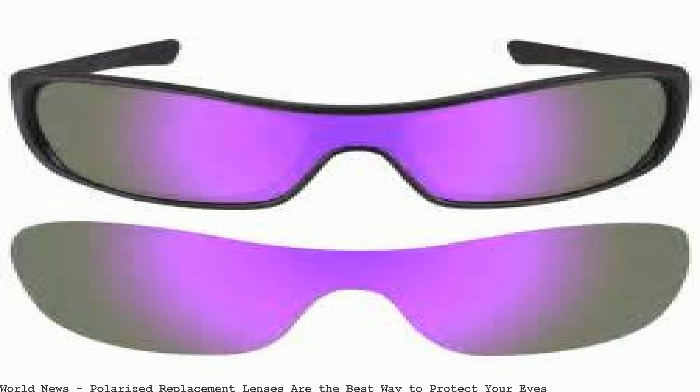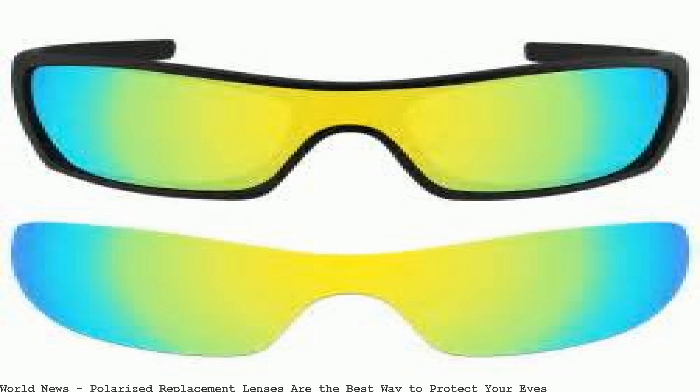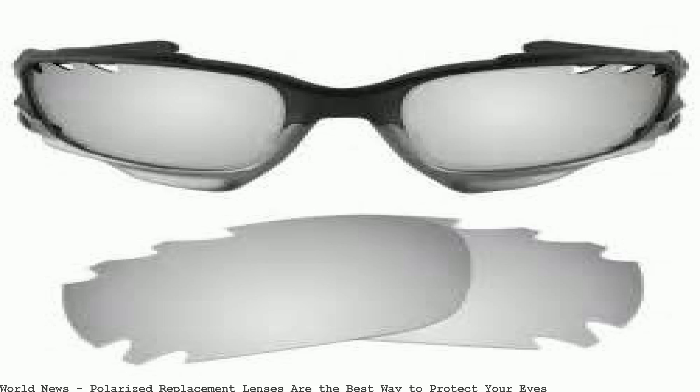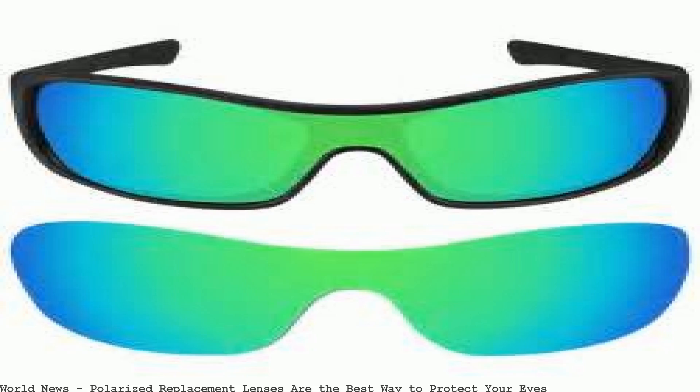You need the best polarized sunglasses to protect your eyes and prevent light from penetrating through the lens. Sport polarized sunglasses are probably your best option. Shop from the world's largest selection and best deals for eyeglass replacement lenses.